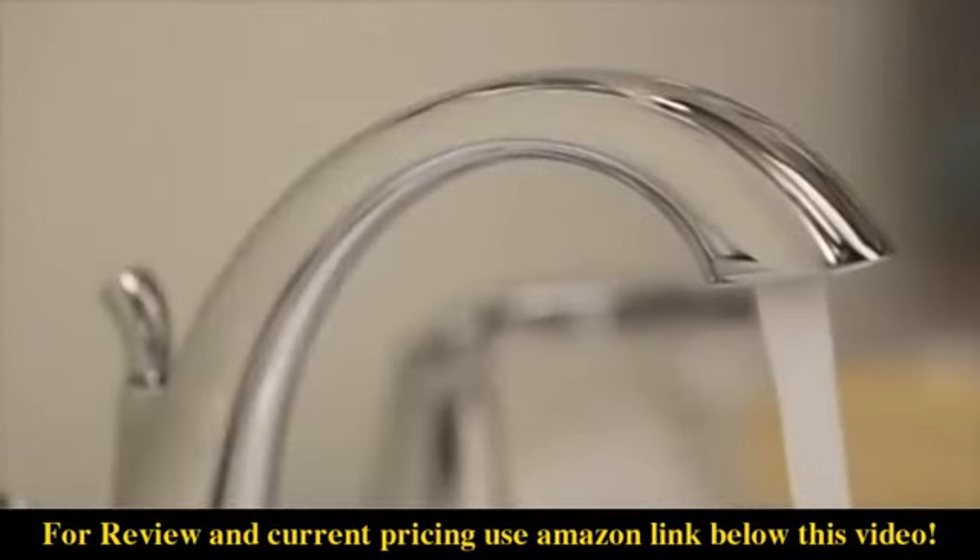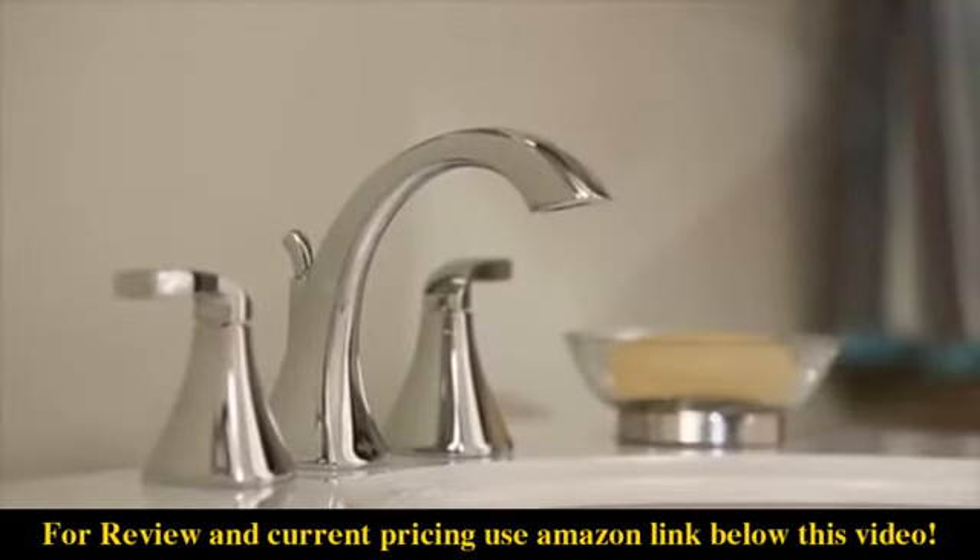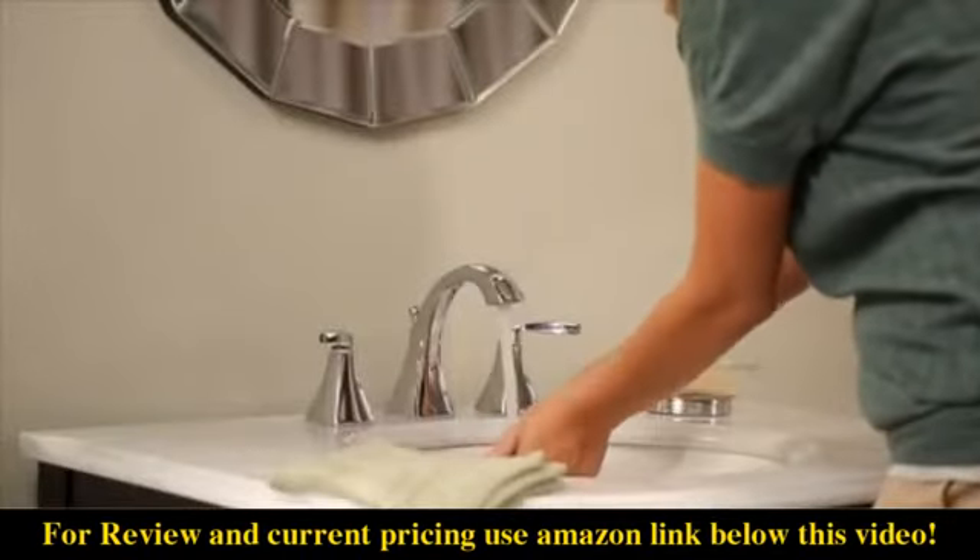Like all Moen bathroom sink faucets, Voss meets EPA WaterSense criteria, assuring you can conserve water without sacrificing performance.